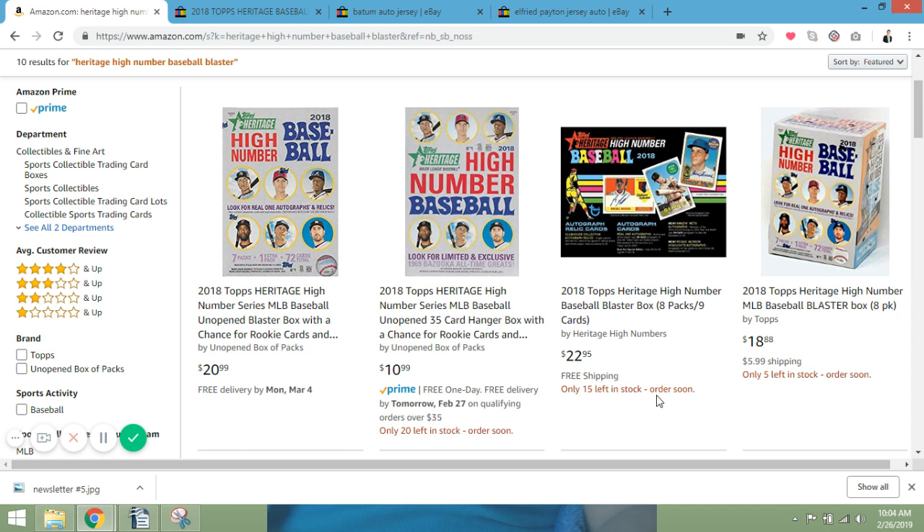This week on Most Expensive Mondays, we looked at the top Heritage High Number 2018 baseball product and the most expensive cards — wow, there are a lot of incredible cards in that set. I love collecting blaster boxes, which is what I've been doing since I got back in the hobby the last couple of months. I picked up two or three Heritage High Number baseball blaster boxes and will be breaking one open tomorrow live on the sports card forum.